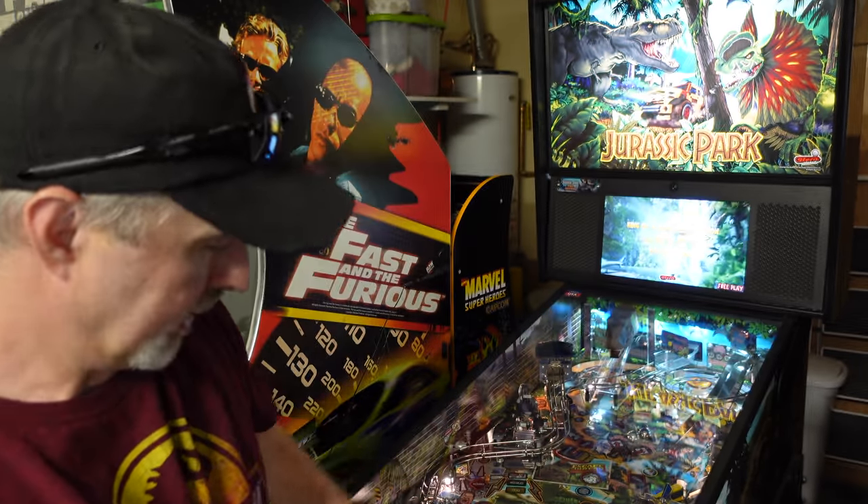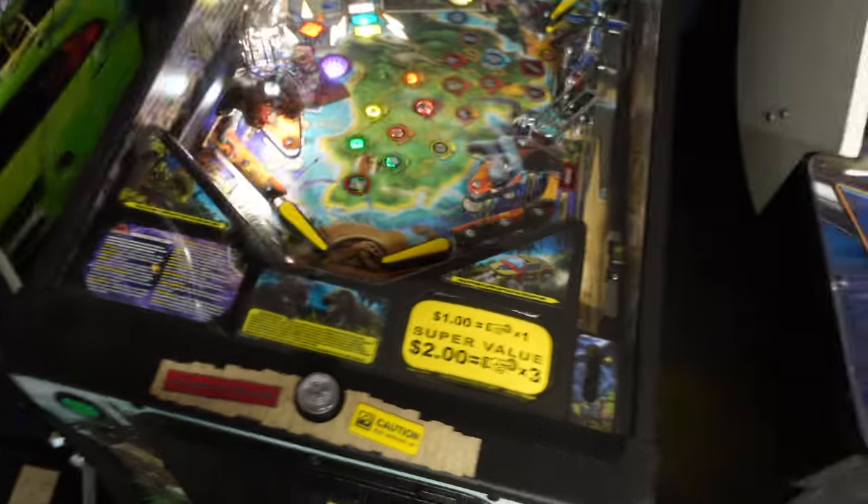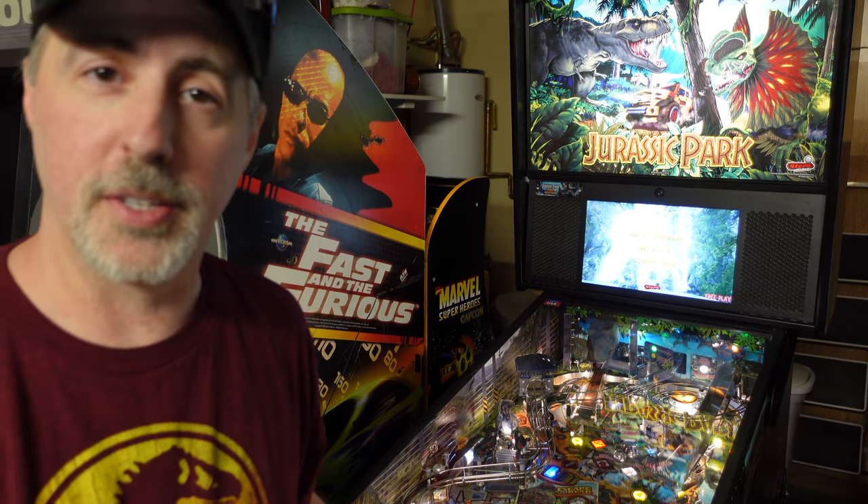This came with a ton of mods. You got the blades, the art blades, a nice trim on the front. And really the art inside is pretty stellar.